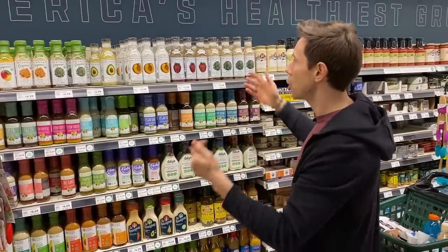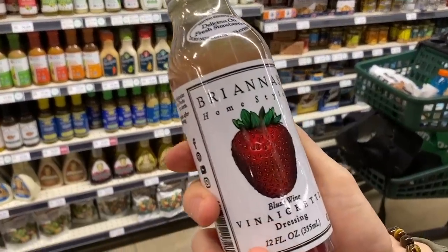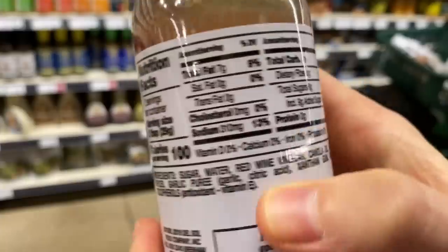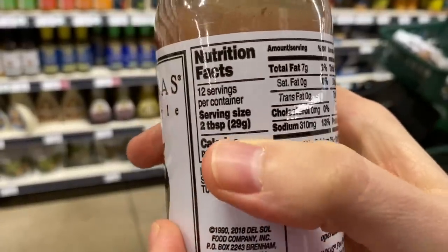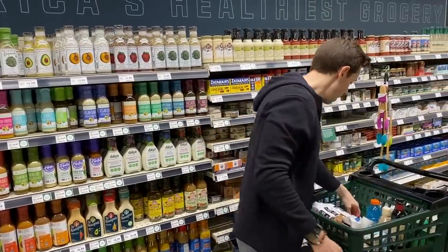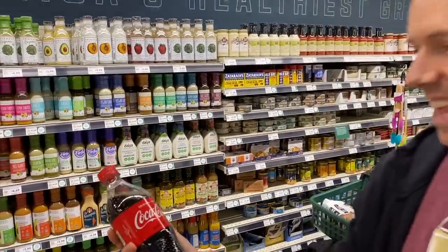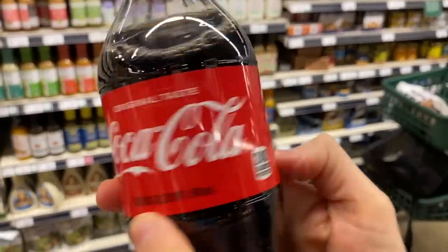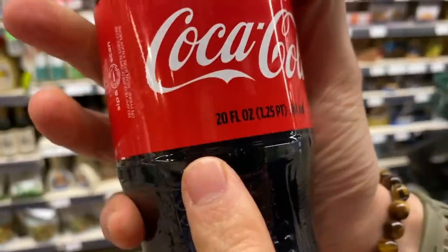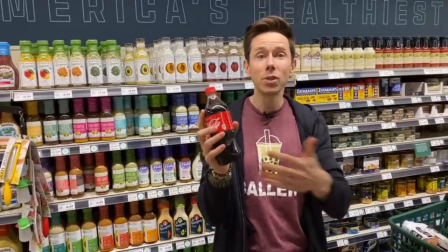Sugar is arguably just as bad as the fake stuff. Here's a salad dressing with nine grams of added white cane sugar as the number one ingredient per two tablespoons — one of the highest on the market. And this 20-ounce Coca-Cola from Walmart has 65 grams of added sugar — over 10 teaspoons of white sugar. Really bad news.